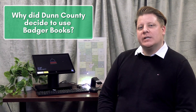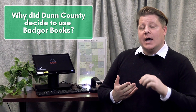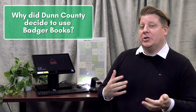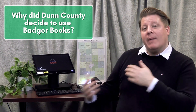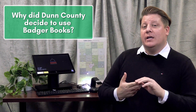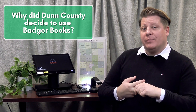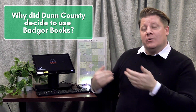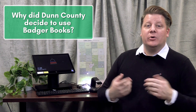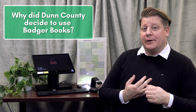Denton County has decided to use Badger Books because it's a way to ensure the security and integrity of our elections. There's been a lot of concern about security and integrity regarding elections, and the Badger Books are a way in which we can make sure that the security and integrity of our elections stays as high as possible. One of the ways we were able to do that through the Badger Book is by doing voter check-in and voter registration in a much more efficient and accurate manner.